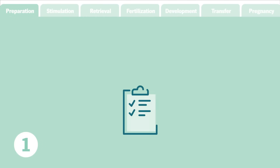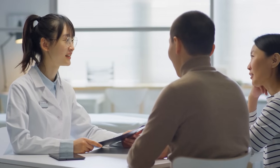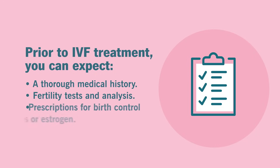Let's take a closer, step-by-step look at the process. Step one: preparation. The IVF treatment process begins long before any egg removal and fertilization takes place. You'll need a thorough medical history before treatment begins, plus fertility tests and analysis for you and your partner. As the procedure gets closer, you may be prescribed birth control pills or estrogen to control the timing of your menstrual cycle and maximize the number of mature eggs available for retrieval.